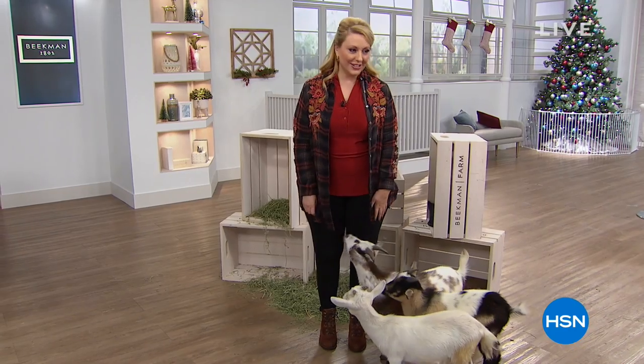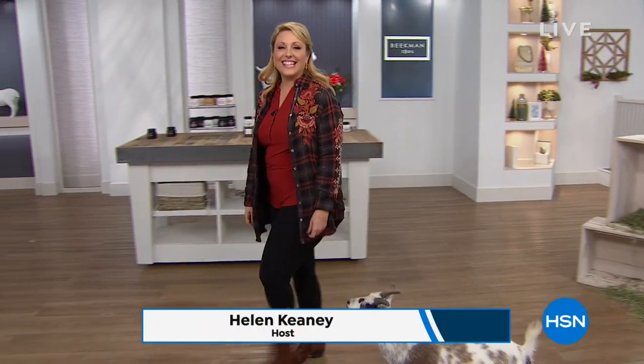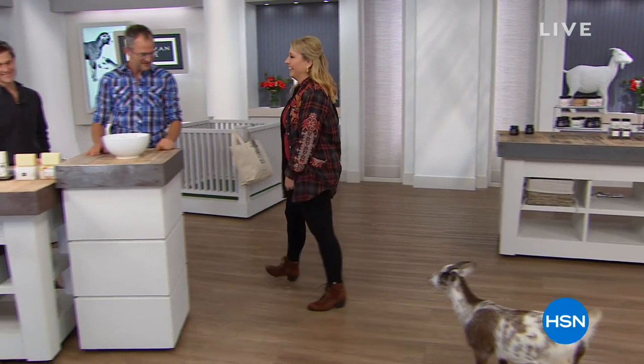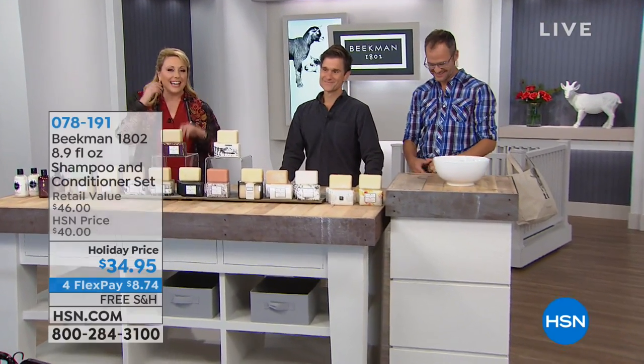Hi everybody! My name is Helen Keeney and this show is Beekman 1802. Hi, Dr. Brent and Josh. Hi neighbors! We have an entire hour with an amazing mix of all your favorites, including some things that have not been on air yet.